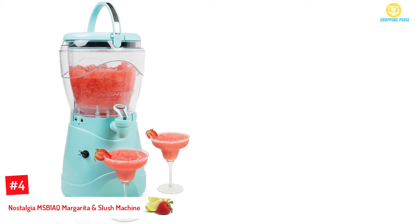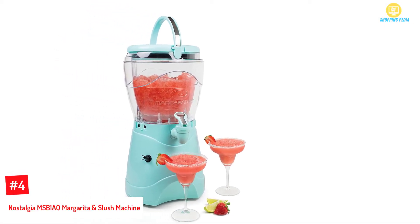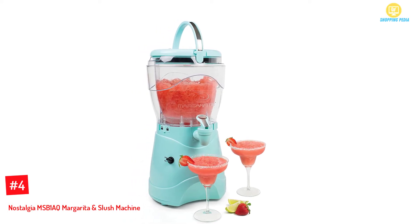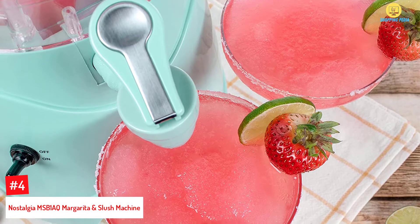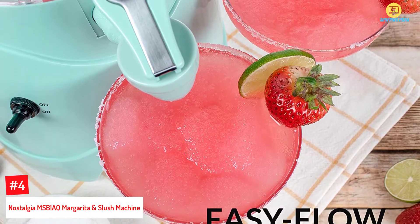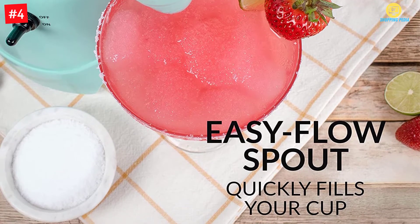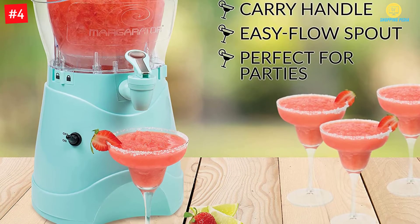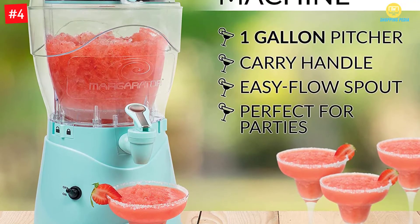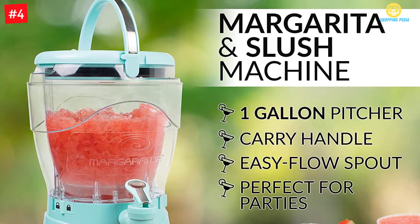At number 4: Nostalgia MSB1AQ Margarita and Slush Machine. Make instant slushies out of your favorite drinks with this machine. You will love its patented stainless steel ice shaving and blending cage that makes perfect slushies and frozen drinks. The Nostalgia can make up to a gallon of drinks and comes with a clean, double-walled container that will keep drinks frozen for many hours.